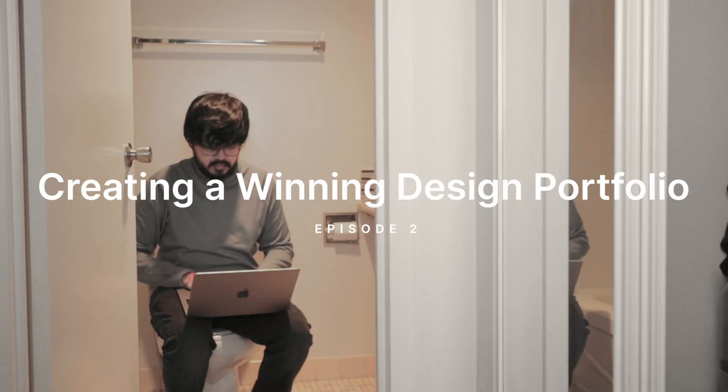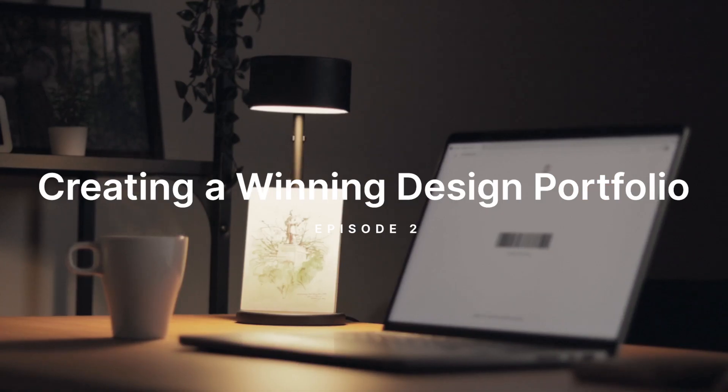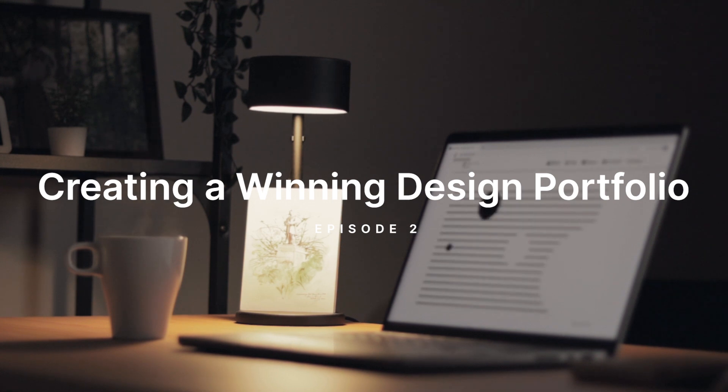Designing your own portfolio can be stressful, challenging and time consuming, but the final result is really rewarding. Hi everyone, in this video I'm going to explain how I designed and built my portfolio from scratch.